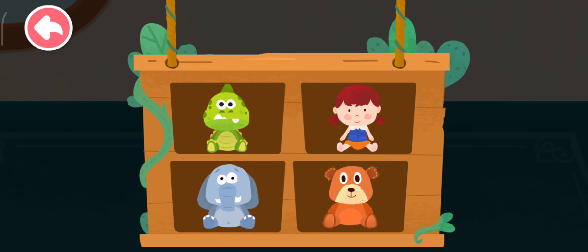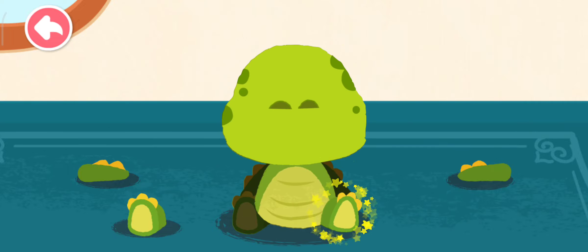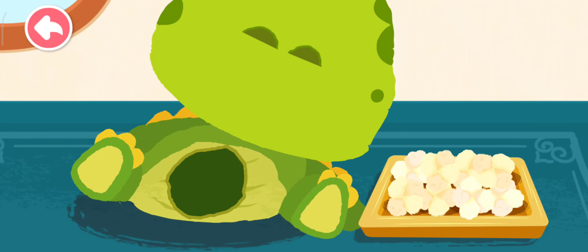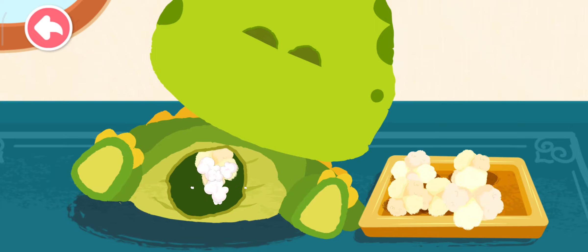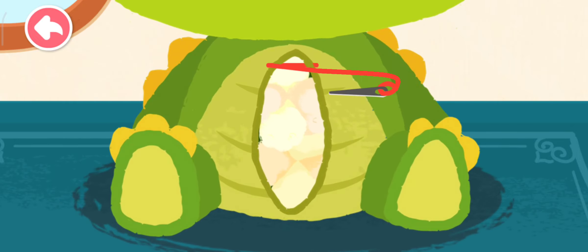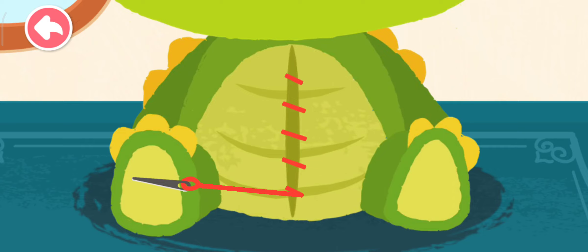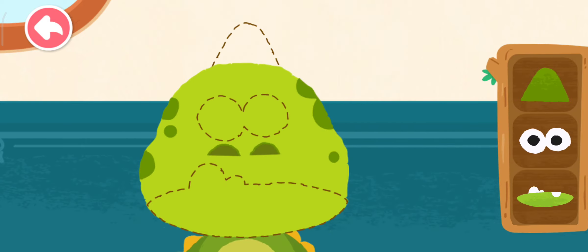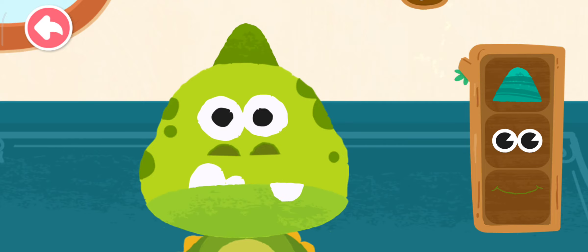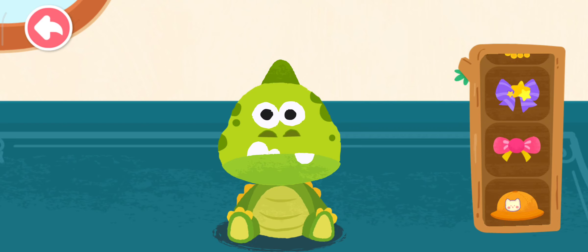Which one would you like to make? Stuff the toy firmly with cottons! Add a face to the stuffed toy! Put on some accessories and the stuffed toy is ready!